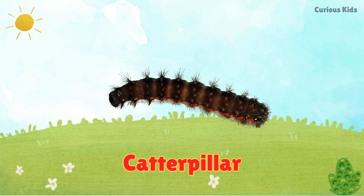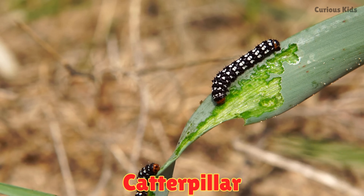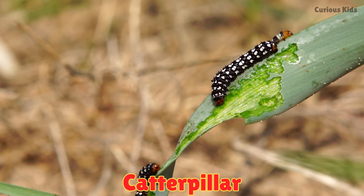This is a caterpillar. Caterpillars munch on leaves all day. They crawl slowly on plants and later transform into beautiful butterflies.